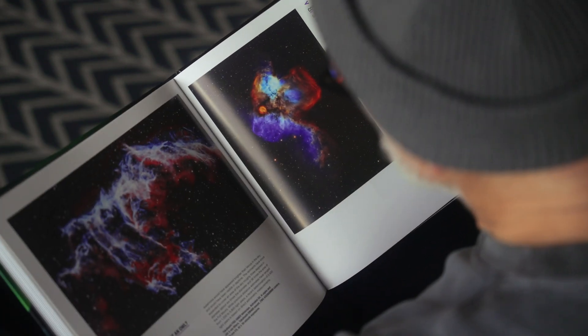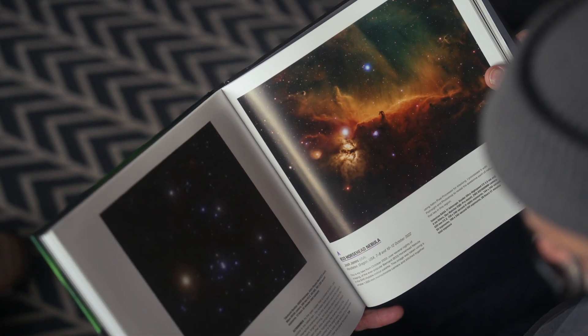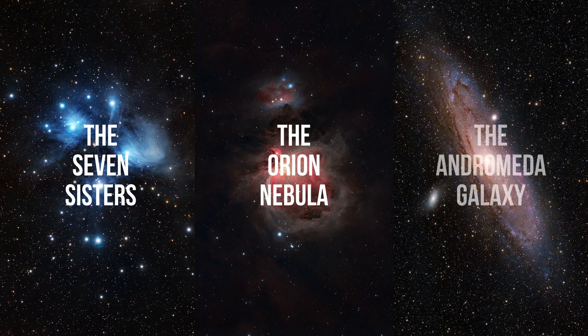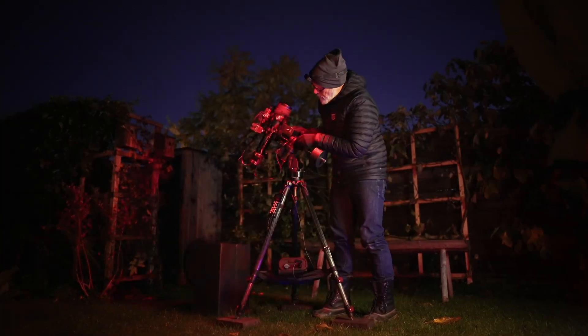Just look at all of these colorful clouds and stars in space. They look absolutely amazing. I'm sure you must be a professional astronomer to take images like that. Guess what? Capturing these cosmic wonders is more achievable than you might imagine. Stick around and I'll show you the types of deep sky objects that are within your reach, even from your backyard.